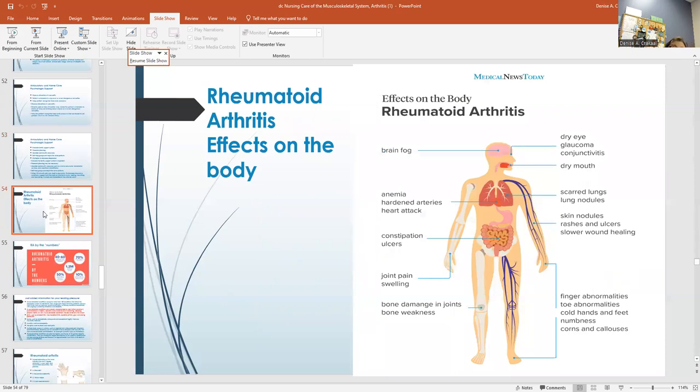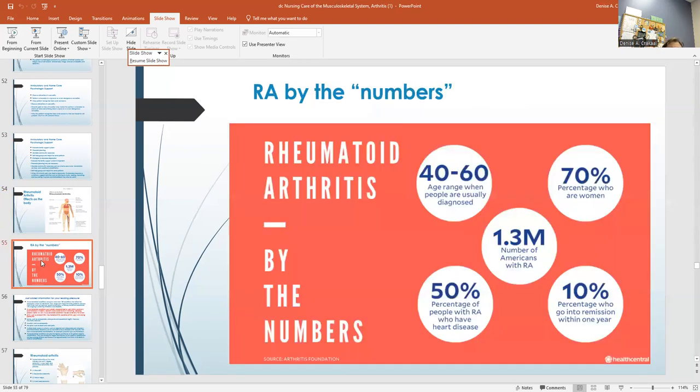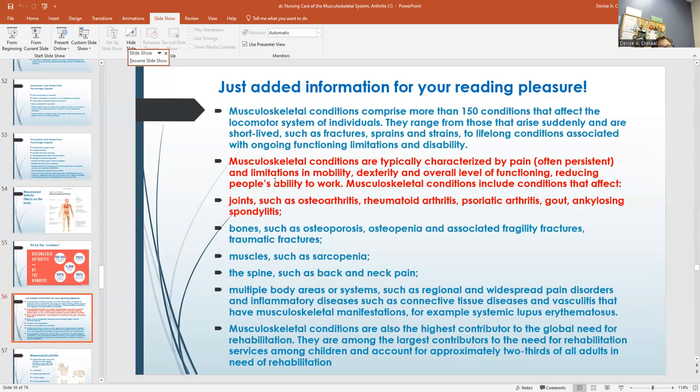The effects on the body include brain fog, dry eyes, dry mouth, and all the different things that can happen to their body. By the numbers: rheumatoid arthritis is usually diagnosed in people in their 40s to 60s. 70% of the people are women. 50% go on to develop heart disease. I put that for your reading pleasure.